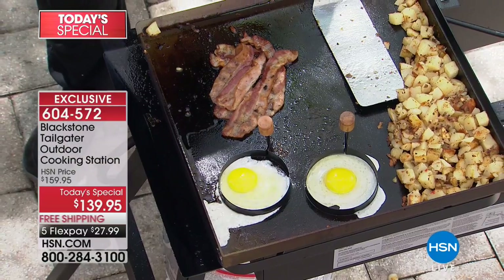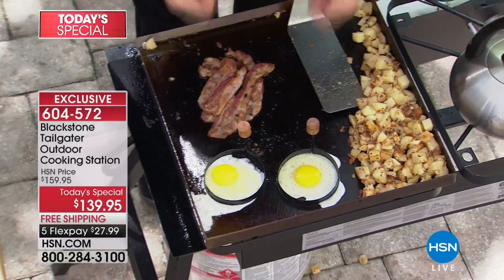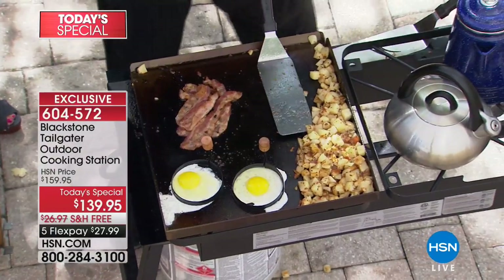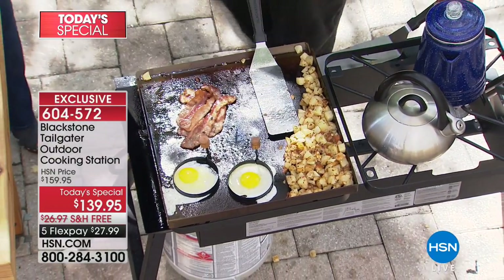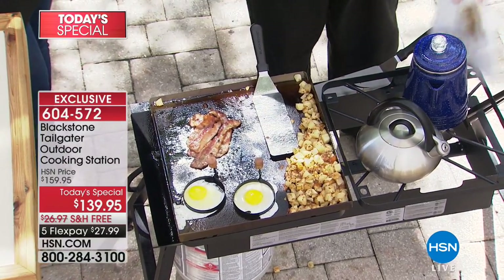Here's what we've got: a 20,000 BTU burner on this side powering our cold-rolled steel. And then over here, instead of a rinky-dink little 5,000 BTU side burner that you can barely coax to boil water, we have 15,000 BTU.